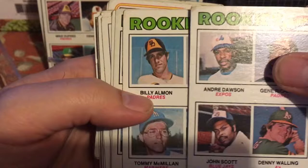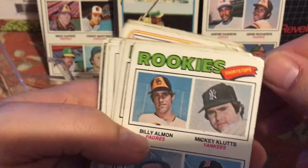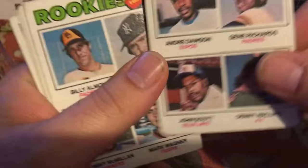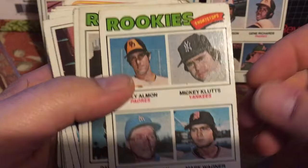Holy cow! This is officially the greatest random break I've ever had. We've got Henderson and Dawson. I obviously already have that one for my set, the corner's dinged, but to pull a Hall of Fame rookie out of a random box of commons will always be worth it.